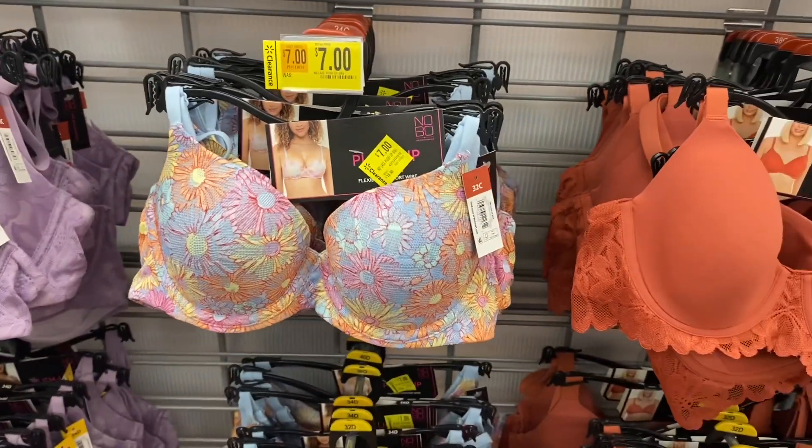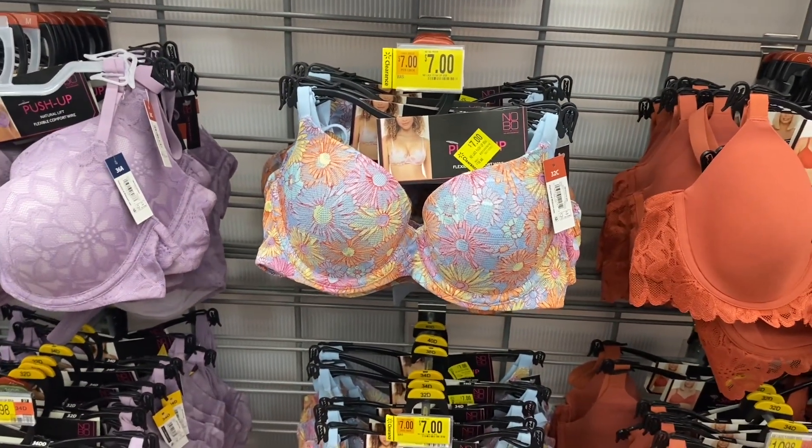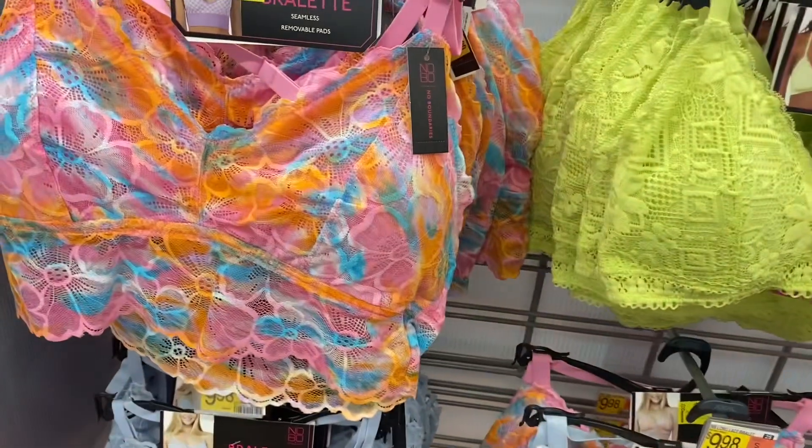This one is adorable — I might get it. It's now seven dollars instead of ten ninety-eight. They will go down more, but that one has been seven dollars for a while. Let's see if I can find some more — oh, all of these are on clearance! I love these too.